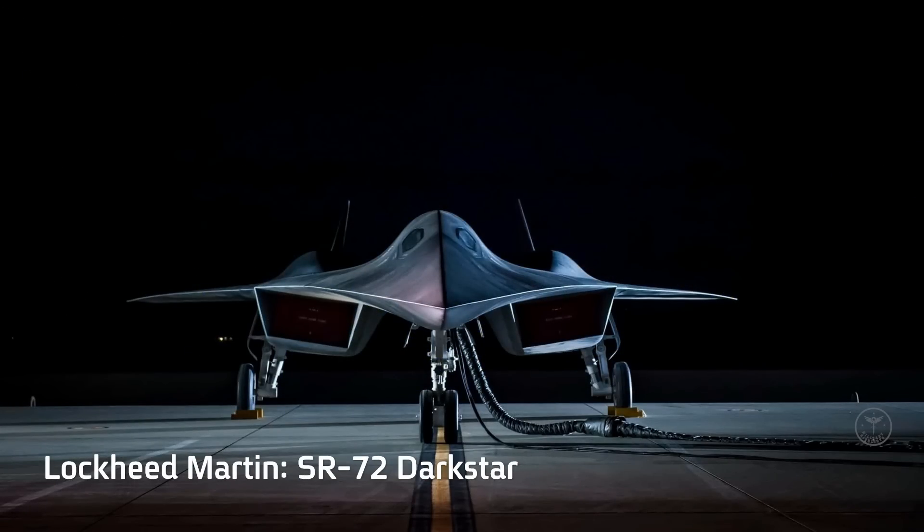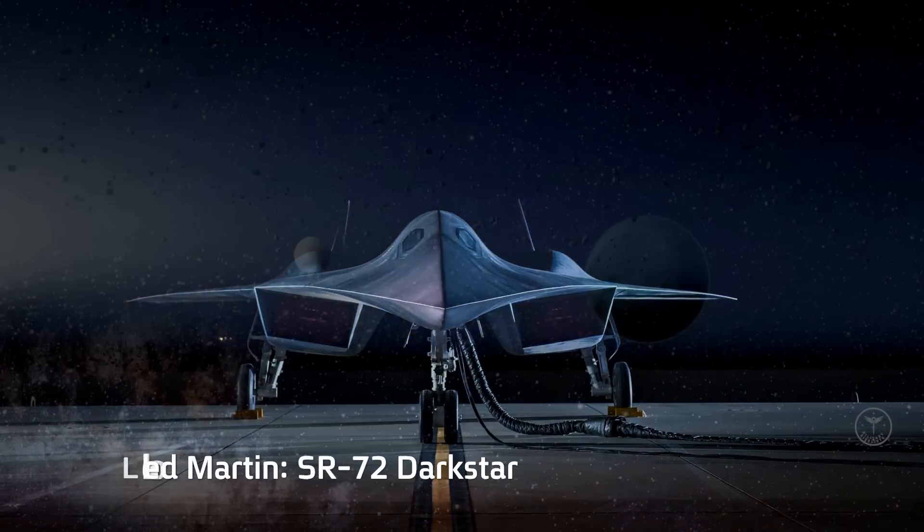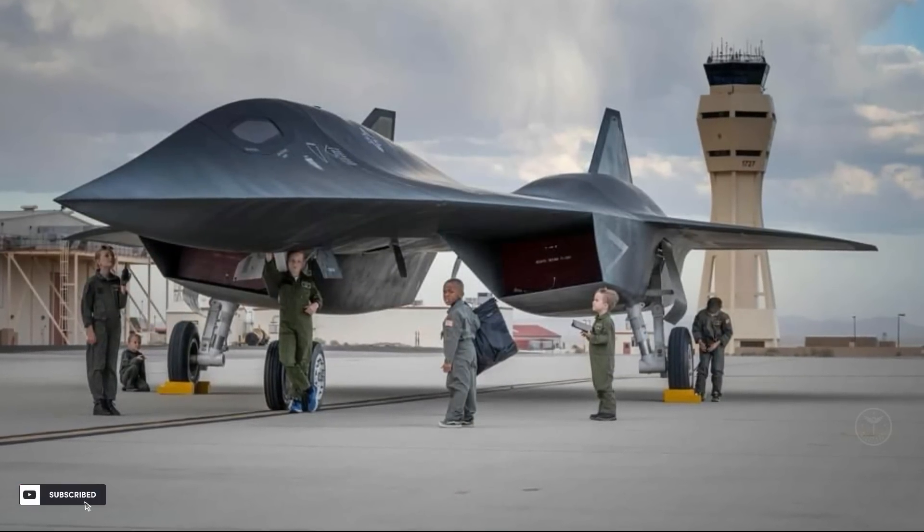Hello everyone, welcome back to Military Highlights. The Top Gun: Maverick Darkstar movie prop is going to be the highlight of the Edwards AFB airshow.